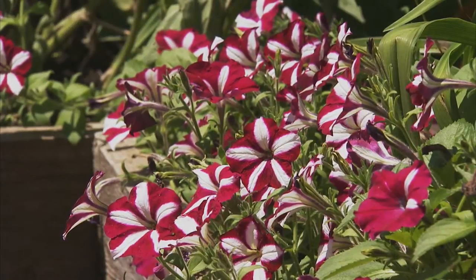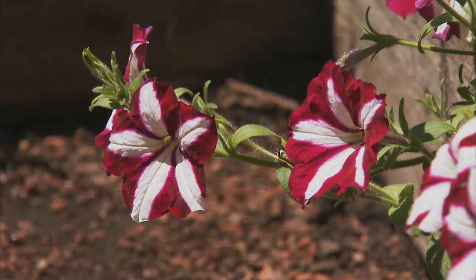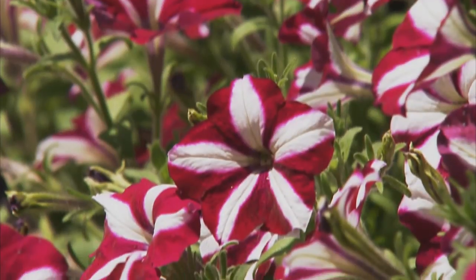Petunia should be the star of every flower border. This is a brand new variety called Burgundy Star Wave Petunia. It's a member of the Wave family, and gets its name from the bright white star against the dark burgundy red background of the flower.